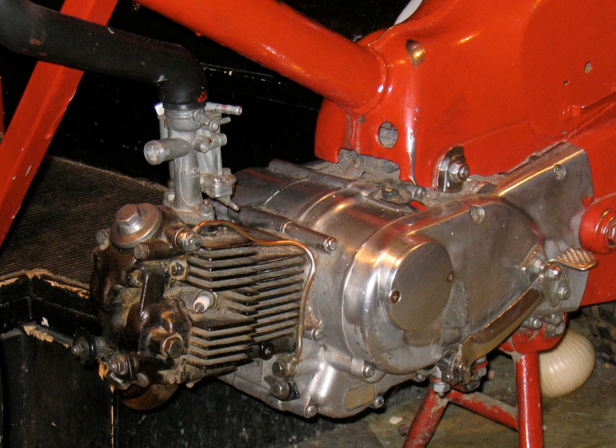V-twins may be mounted either longitudinally with the cylinders protruding either side, like the Honda CX-500 and Moto Guzzi, or transversely, such as Harley-Davidson, Ducati, or Aprilia. Transverse V-twins can raise difficulties in cooling the aft cylinder, and locating the airbox, battery, aft carburetor, and aft exhaust pipe.